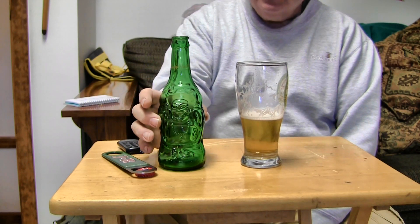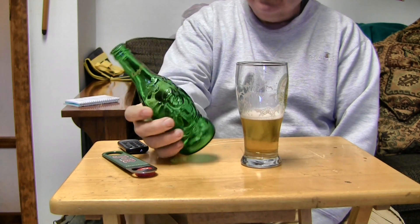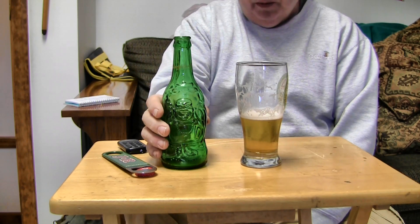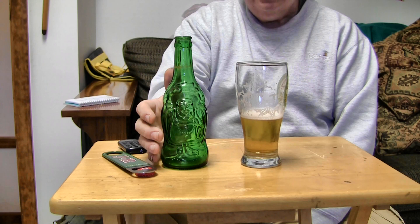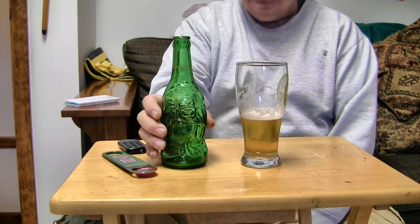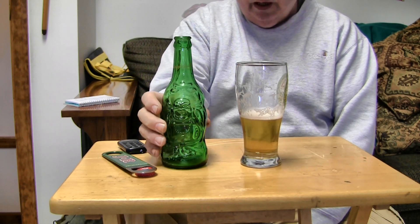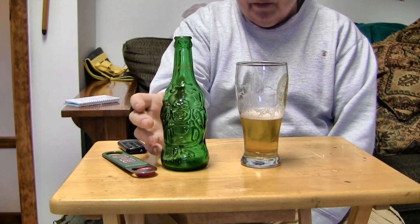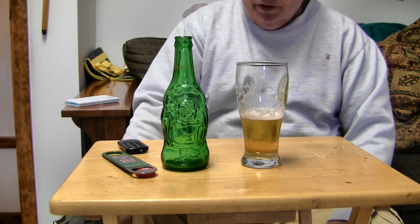Pretty good. Now when I went to get the French beer, I seen a six pack of this. I said, I'll have to come back and get it. I was in the food line, and they had it there. I said, I'm here buying bread and milk and stuff, let me get some of that Lucky Buddha beer and we can do a review.